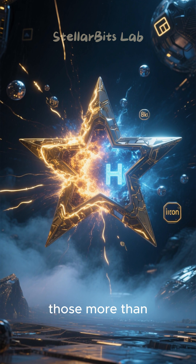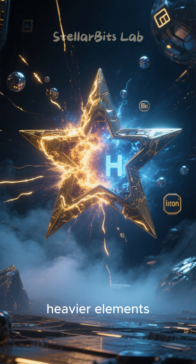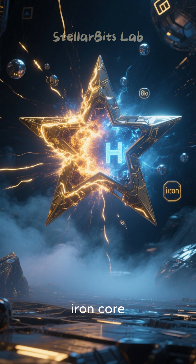Massive stars — those more than eight times the mass of our sun — fuse progressively heavier elements, from hydrogen to helium, then carbon, oxygen, and so on, until they create an iron core.